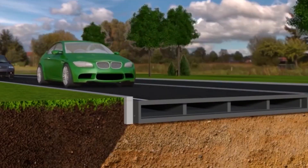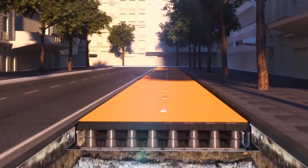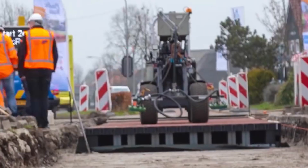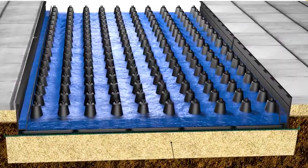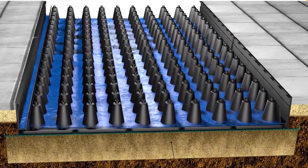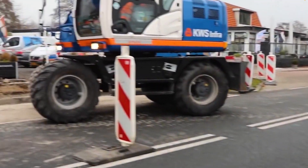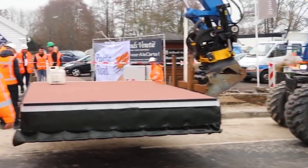They are designed to withstand heavy traffic loads and boast a lifespan two to three times longer than traditional asphalt roads. They are also easier to install, allow for better water drainage and lower maintenance costs. Pilot projects in the Netherlands have already shown promising results, and we cannot wait for them to come to the rest of the world.